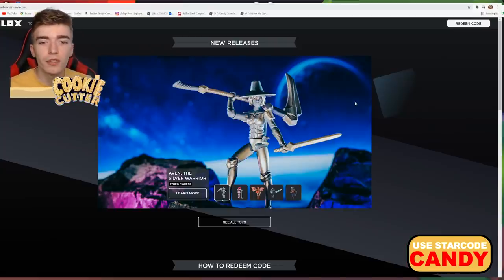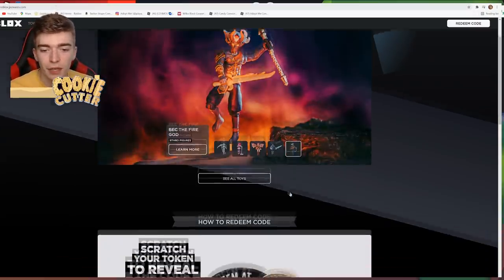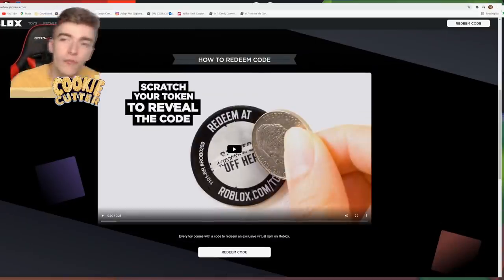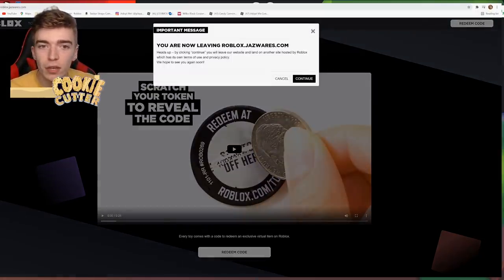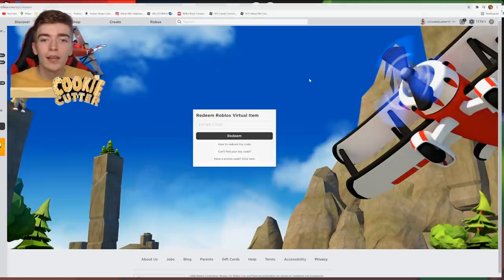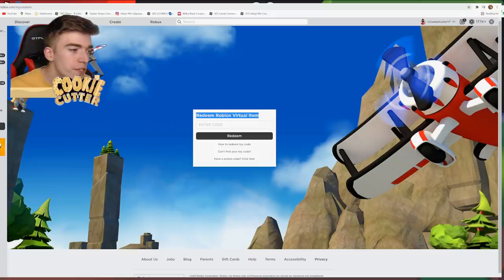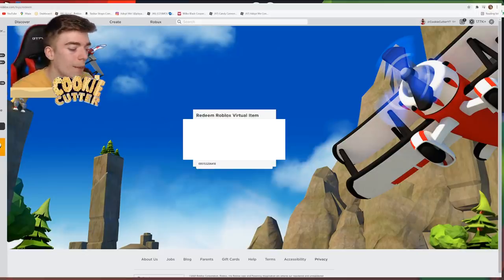I'm now on roblox.com/toys. They're showing some new toys that might be available. Basically how it works is you scratch your token to reveal a code, and then at the top corner you see a button that says Redeem Code. You accept the disclaimer and continue, and you're given an option to redeem a Roblox virtual item. With every single purchase, you scratch the code off, type it in, and you'll get it.